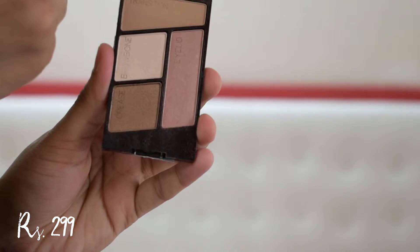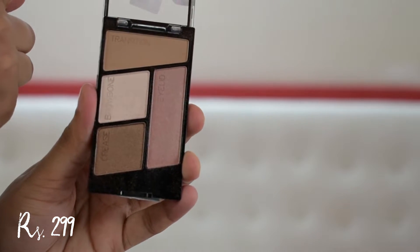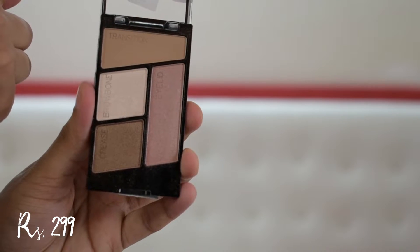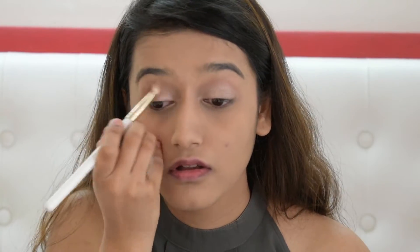For the eyes, I have a lot of single shadows under 300 rupees but I wanted to get you guys a palette so you could do a few decent looks with it. I have the Wet n Wild Color Icon eyeshadow palette in the shade Walking on Eggshells. It has four shades and is good enough to create a decent look. I'm taking the pink shade all over my eyelid — it has a lot of fallout but it's manageable — and taking the brown on my crease. It will be more pigmented if you use your fingers.